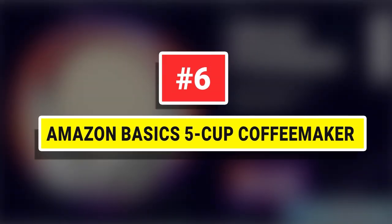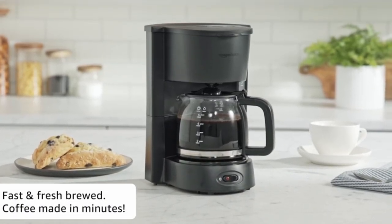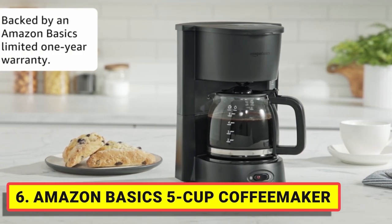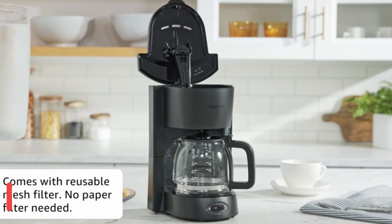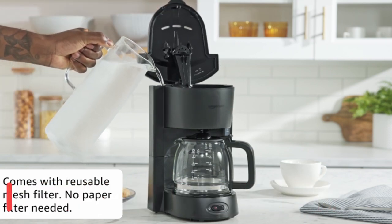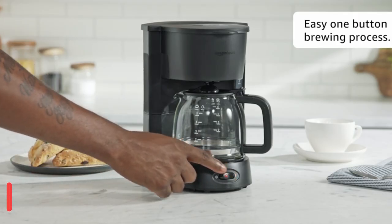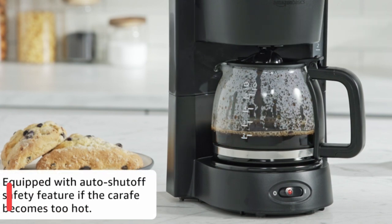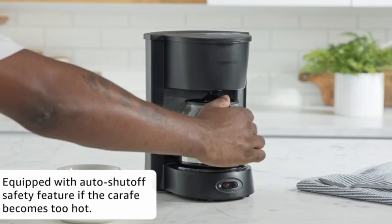Number 6: Amazon Basics 5-Cup Coffee Maker. The coffee maker brews up to 5 cups of drip coffee at a time, ideal for home, dorm, office, or workspace. Includes a black 5-cup coffee maker with a glass carafe and a removable, reusable mesh filter — no need for paper filters. An anti-drip function pauses the brewing cycle to allow for pouring a quick cup mid-brew, and the automatic keep-warm function maintains an optimal coffee temperature.